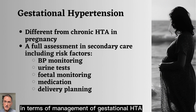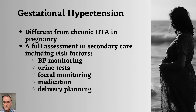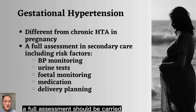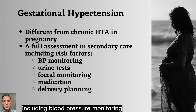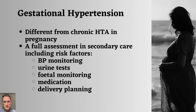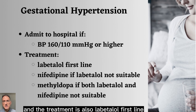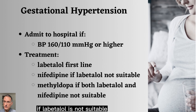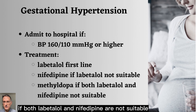In terms of management of gestational hypertension — that is, a woman that becomes hypertensive during pregnancy — a full assessment should be carried out in secondary care, including blood pressure monitoring, urine tests, fetal monitoring, medication and delivery planning. We will admit to hospital if the blood pressure is 160 over 110 or higher. The treatment is also labetalol first line, then nifedipine if labetalol is not suitable, and then methyldopa if both labetalol and nifedipine are not suitable.